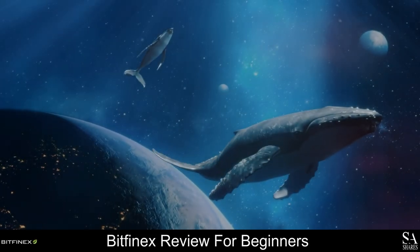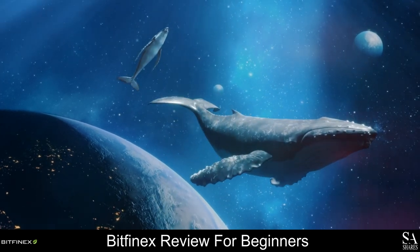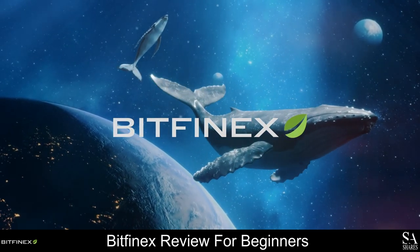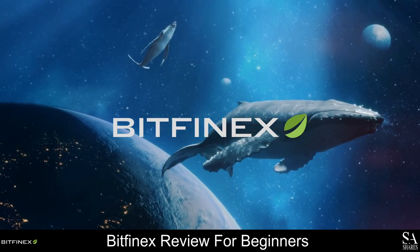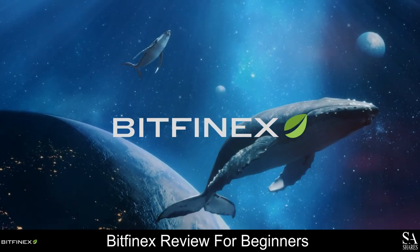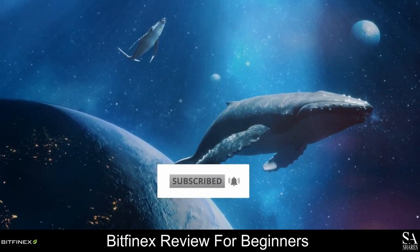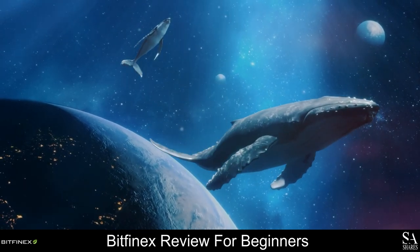Hi crypto fans, this is Jason from Sashares and today we are gonna be taking a look at Bitfinex. I am gonna show you what the exchange is all about, the features of their LEO token, some of the best wallets you can use, and much more. Remember to subscribe to our channel and hit that notification bell to stay up to date with our latest content. Let's get into it.